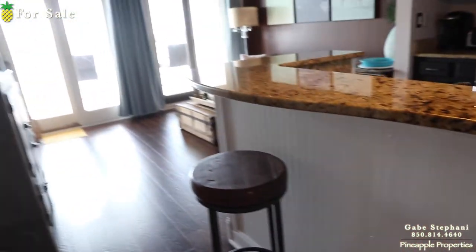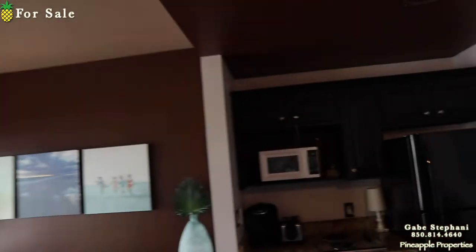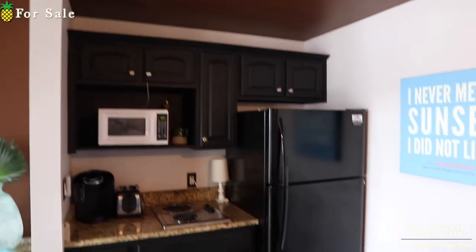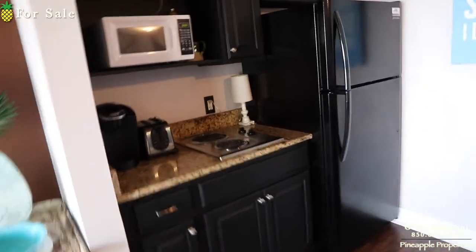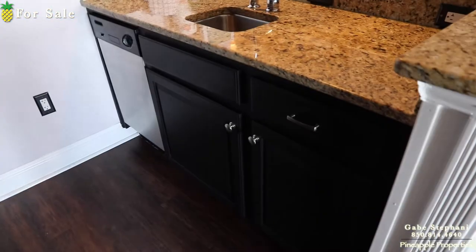Going to the kitchen. I like that they put the wainscoting down — I always love that, it just makes it feel finished. It's a small kitchen, but it's functional.